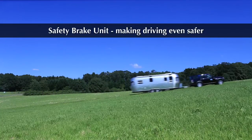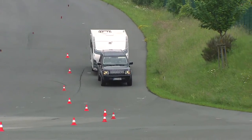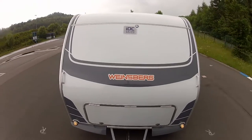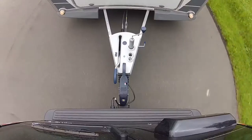Safety Brake Unit — making driving even safer. BPW is market leader in axle and chassis technology for towed trailer systems. The BPW Fahrzeugtechnik Division has developed the Safety Brake Unit for trailers up to a weight of 2.8 tons.